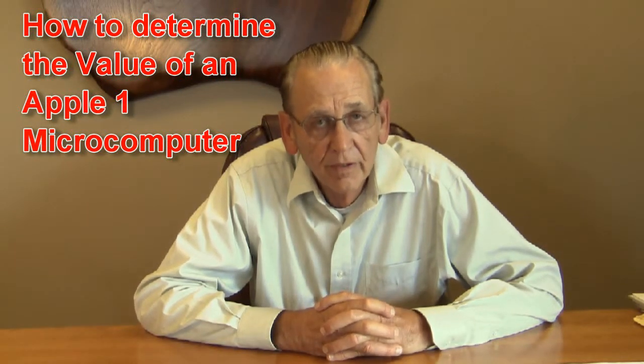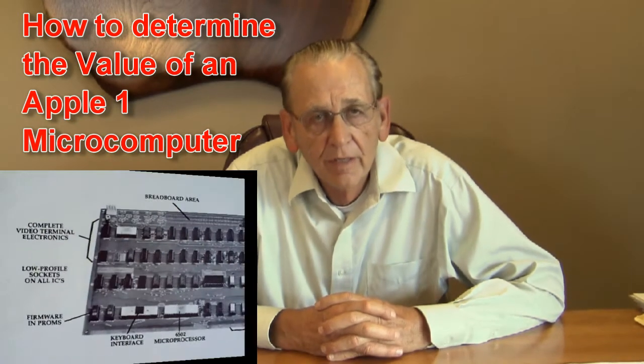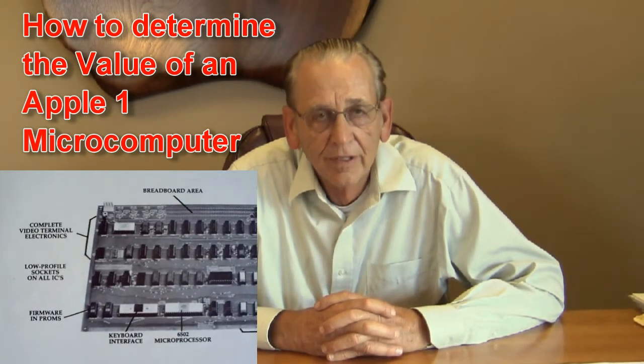The Apple I microcomputer is the very first computer designed by Steve Wozniak so he could have his own personal computer — an inexpensive computer he could sell to other hobbyists. He teamed up with Steve Jobs to sell this computer. He was also working at Hewlett Packard at the time, and he asked Hewlett Packard if they wanted to sell it and they said no — he could have all the rights to it. So Steve Wozniak had all the rights to sell his Apple I and proceeded to develop the Apple Computer Company into one of the largest companies in the world.